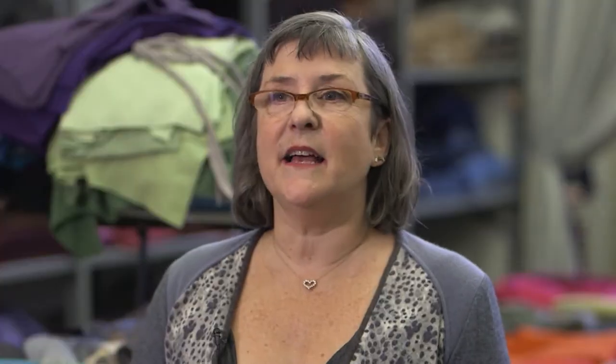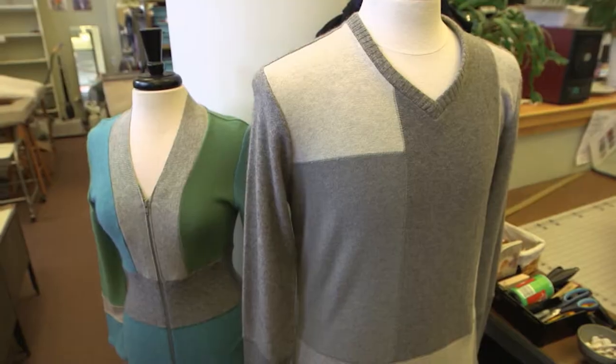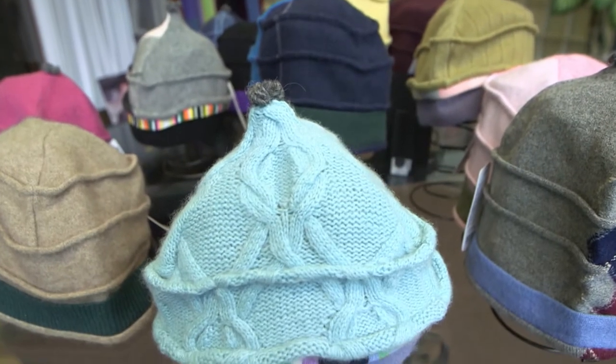I am Kathleen Tesnakis, and I am a recycling designer. I am part of the slow fashion movement and the fashion revolution. And what that means is we are manufacturing and designing clothing and accessories in a sustainable way.